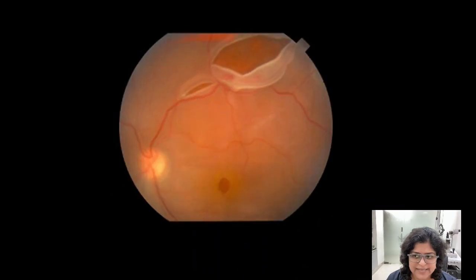When the retina tears, liquid vitreous gets into the break and goes behind the retina, causing it to detach from its underlying layer, the choroid.